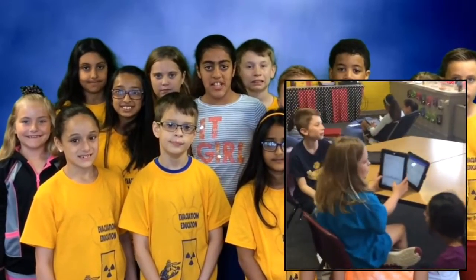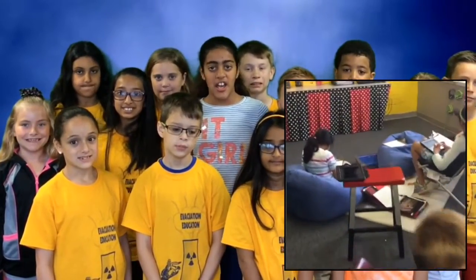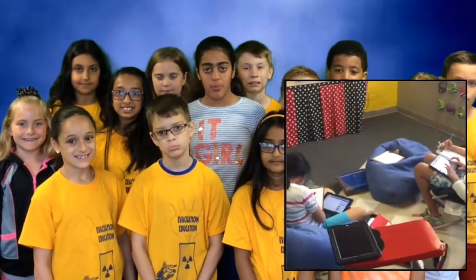One group made postcards and flyers, another group made a commercial, and then one group got us onto the games.